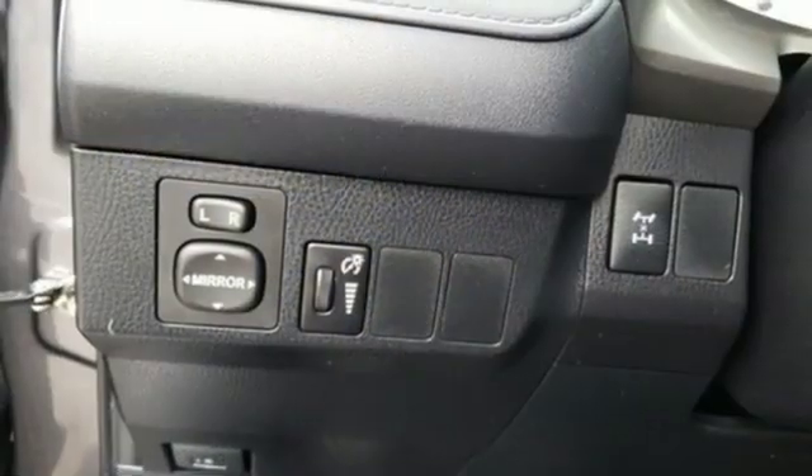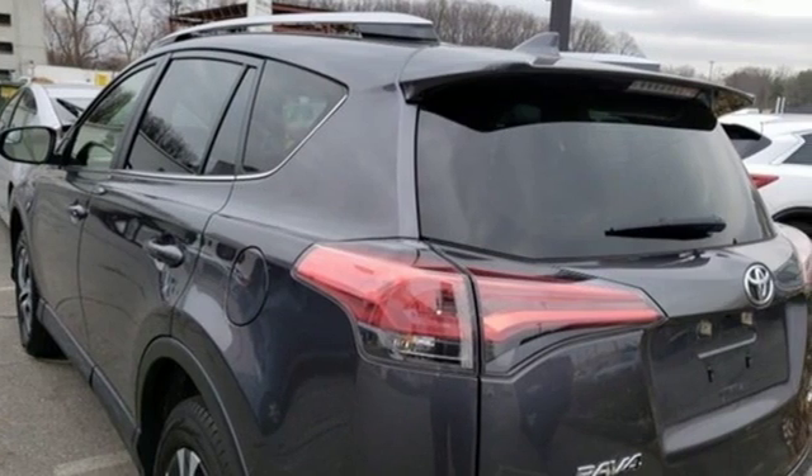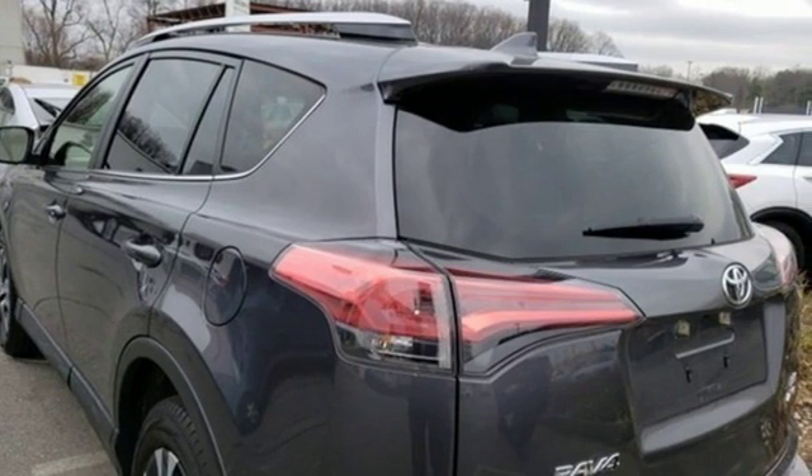Electronic shift-on-the-fly, and in-line 4-cylinder engine. Comfortable, convenient, quality. Toyota — hurry in today for a test drive.